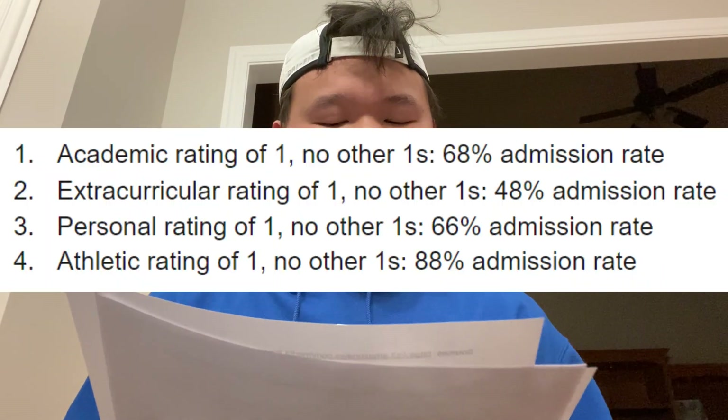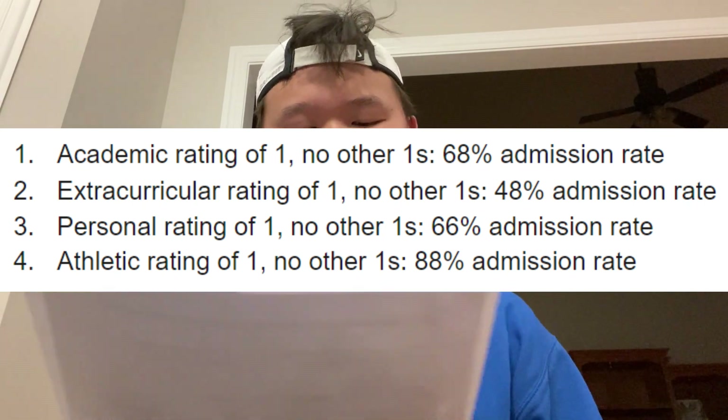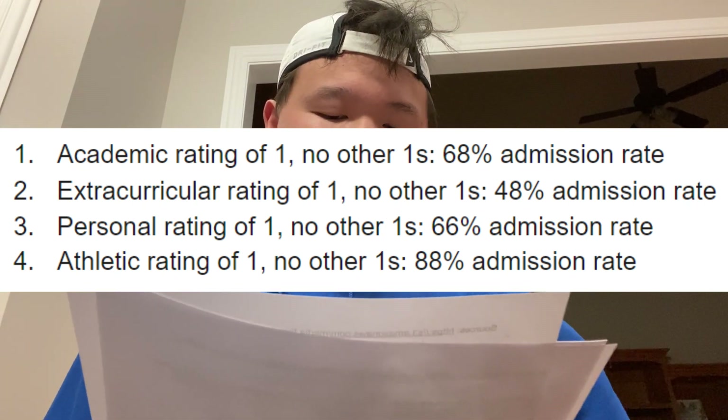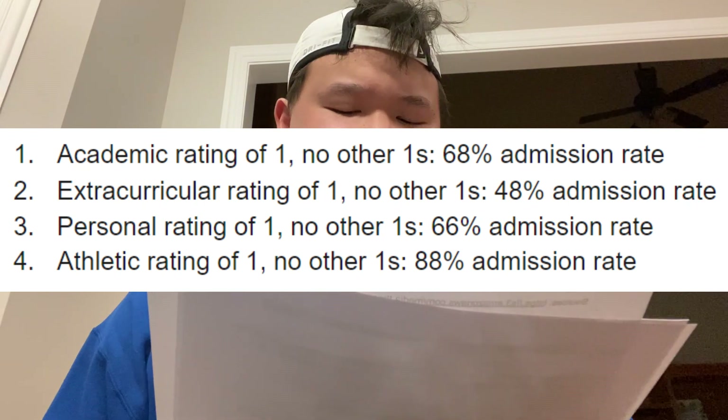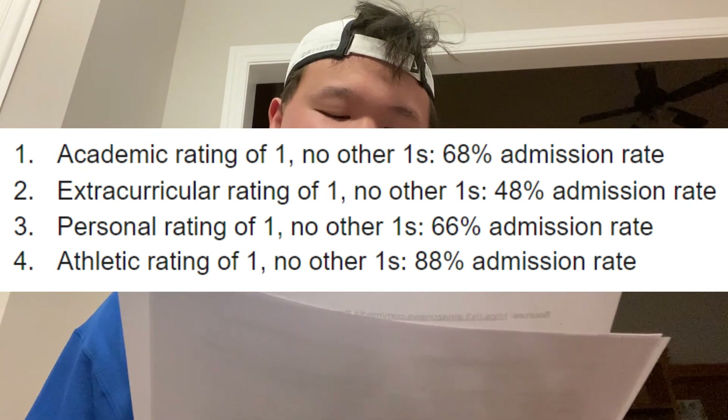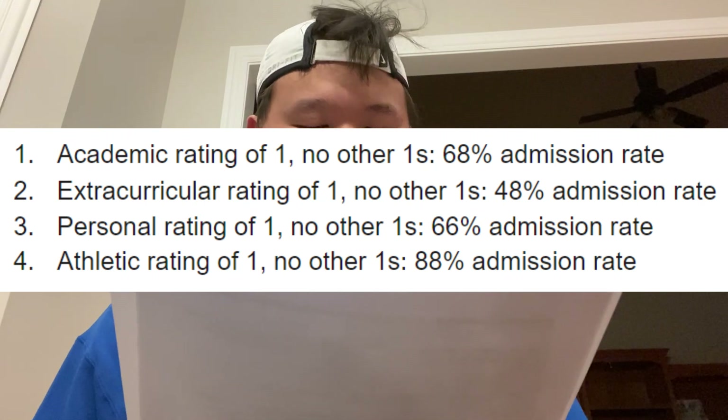Here are the chances of admission to Harvard based on these ratings. If you have an academic rating of one and no other ones, you have a 68% chance of getting in. An extracurricular one alone gives you a 48% chance. A personal rating of one gives you a 66% chance. An athletic rating of one gives you an 88% chance of admission. Athletics is the most important part of the application if you're really good, and the least important if you're not — since it explicitly cannot hurt you.